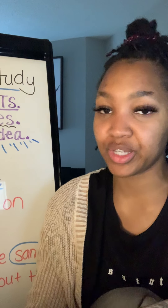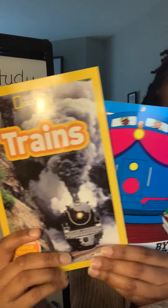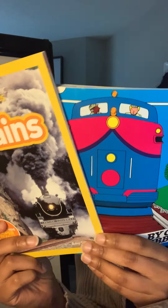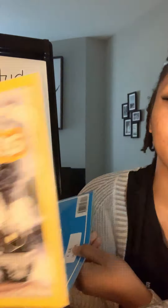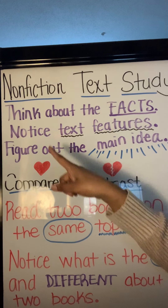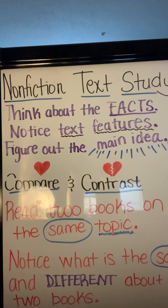Now we have to think about ways that these two books are the same and different. We already noticed that they are different because this book has drawings and the other book has photographs. This book does not have a table of contents or a glossary. They do both have captions and labels to describe the pictures, and they both talk about the different types of trains. One thing that was different is this book by Gibbons also told us about the history of trains — the other book did not. As good readers today, we figured out the main idea by looking at the facts, noticed the text features, and compared what was the same and different about the two books. Thanks for reading!